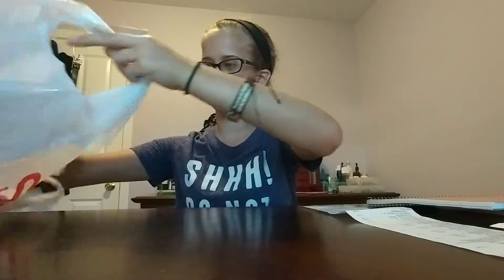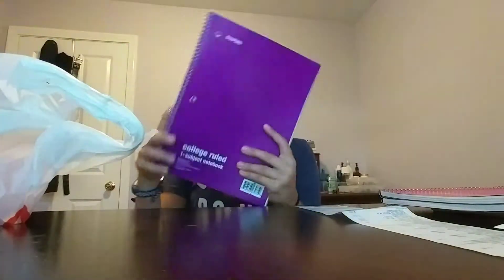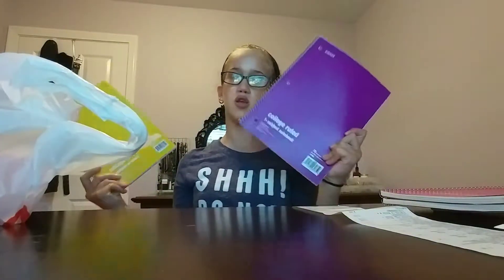The first thing I got was this orange notebook and this was twenty-five cents. I got a pink one, and these are college ruled. This one is pink and it's twenty-five cents. I got four total — a yellow one and a purple one too.